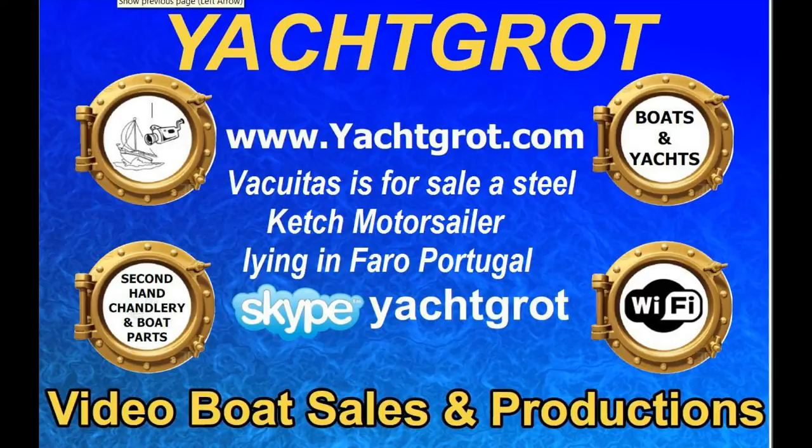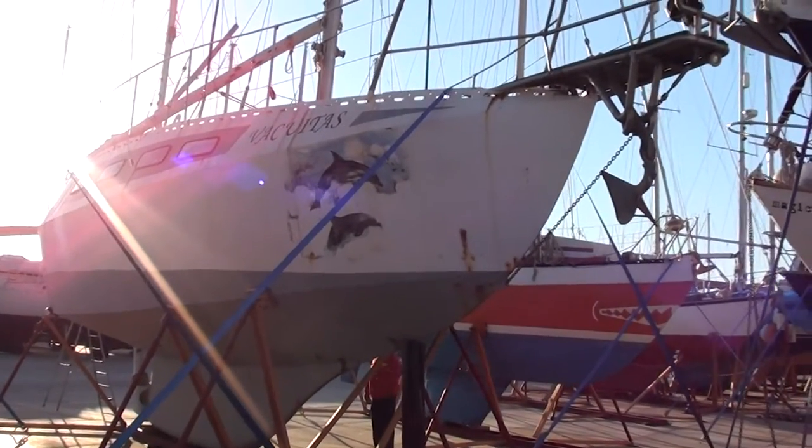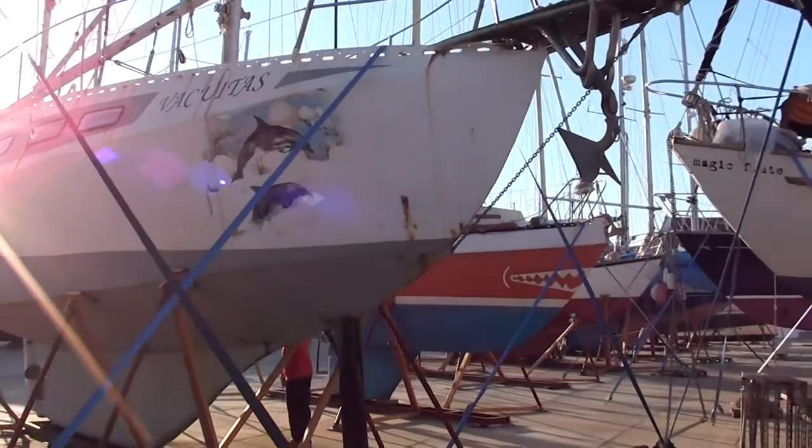Welcome to Yacht Rot Video Boat Sales. We have for sale a steel motor sailor, ketch rigged, lying in Faro in Portugal.